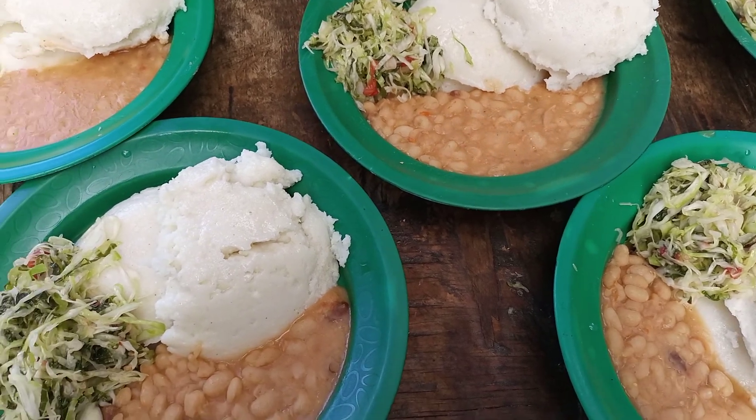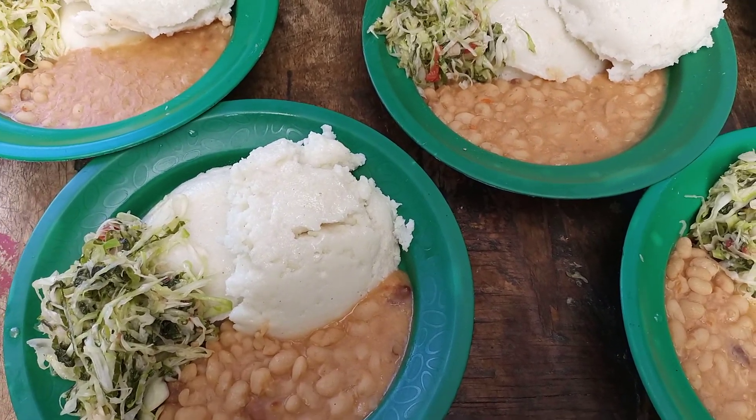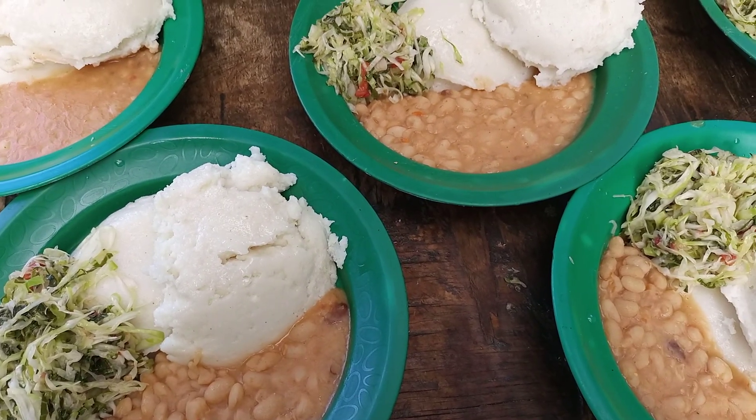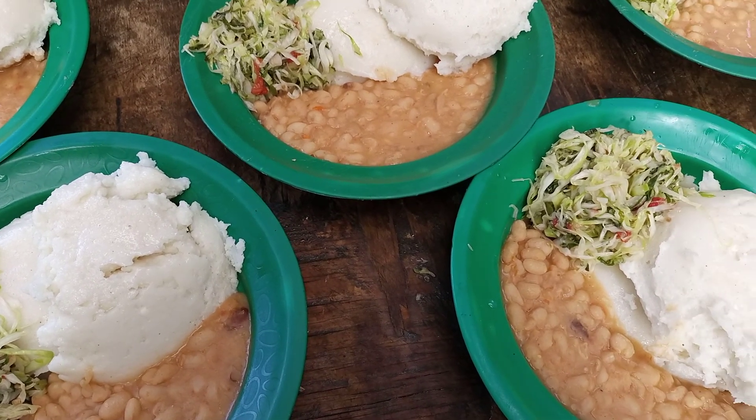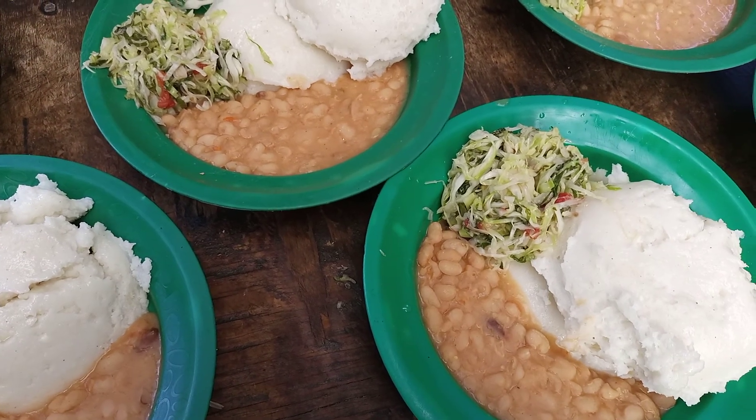It's lunch time here at Block 99. Today we're having white beans and Chinese cabbage mixed with cabbage and tomato.